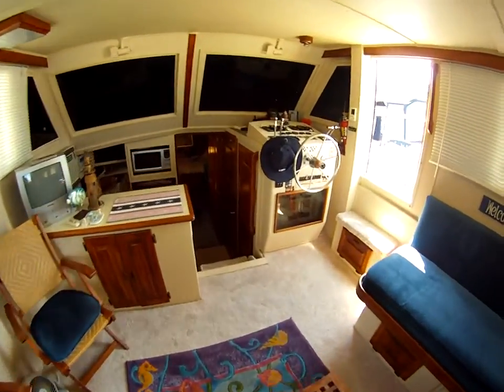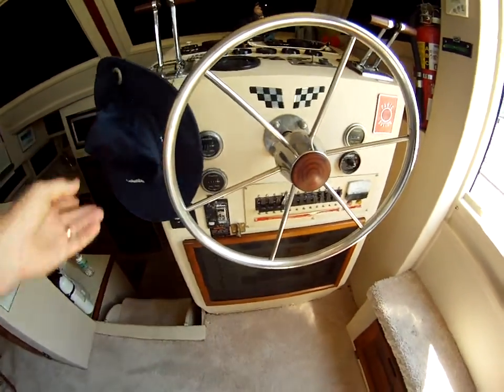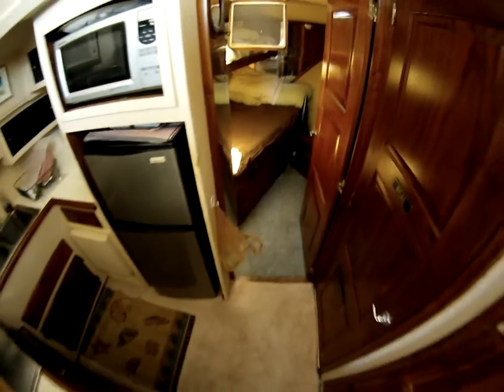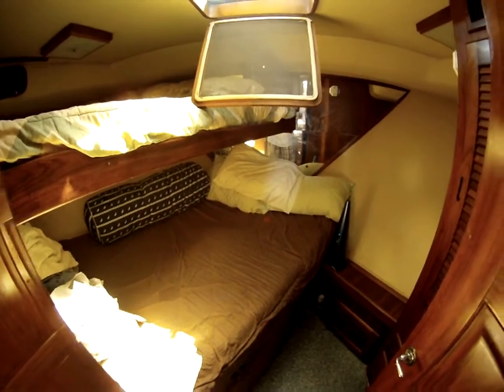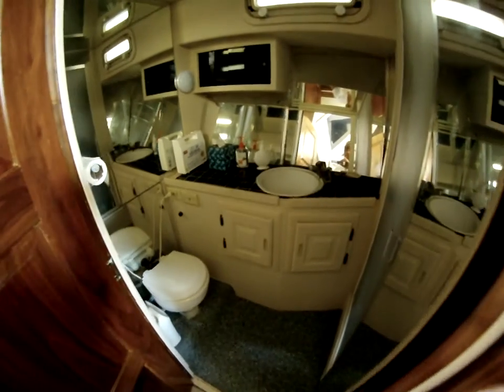The helm station here with controls for the trim tabs as well. You've got the galley down and you also have your forward v-berth with a bunk along with a guest head.